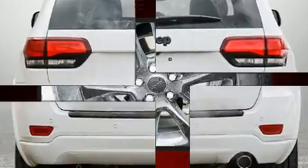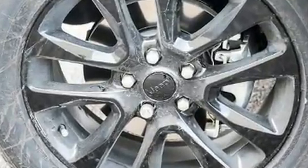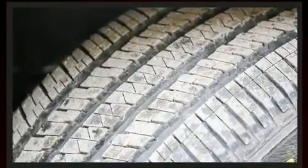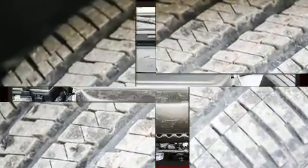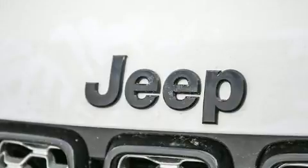Additional features include an automatic dimming rearview mirror and remote keyless entry. Automatic climate control and leather upholstery prove that economical transportation does not need to be sparsely equipped.